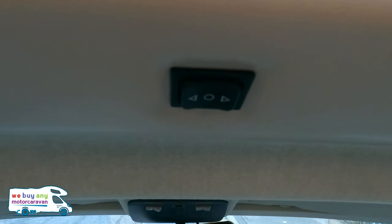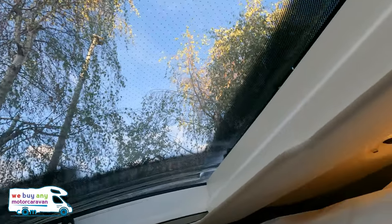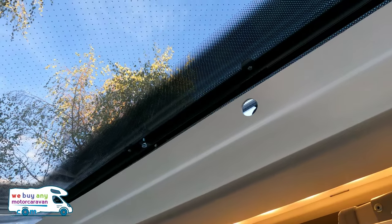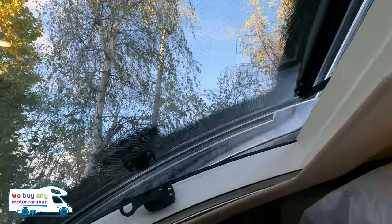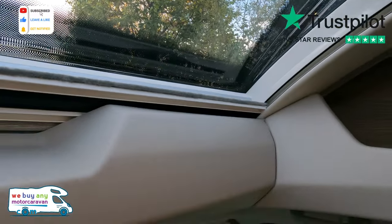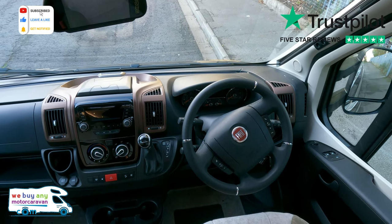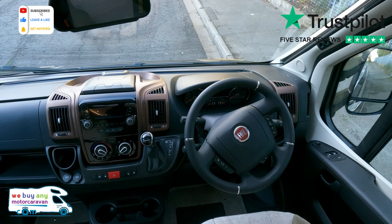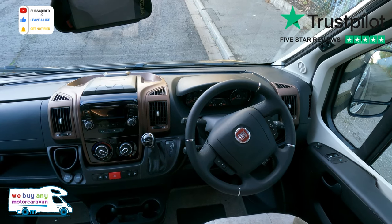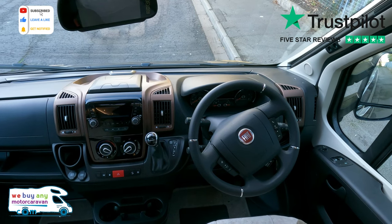I did not know what this little button here did until I pressed it. You press it that way and look — when's the last time you saw an electric sunroof on a motorhome? Yeah, it winds like my kids when they're hungry, but it's there. It takes a while — I'll be honest, you're probably quicker doing it manually, but yeah, it's a nice feature, I like it.